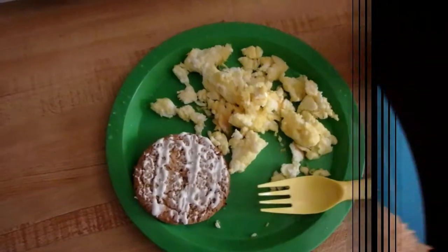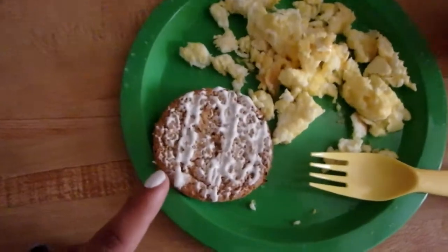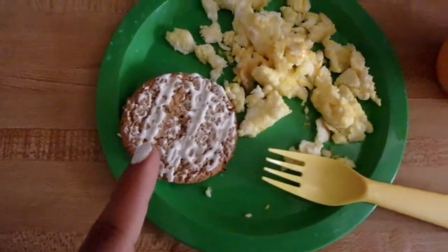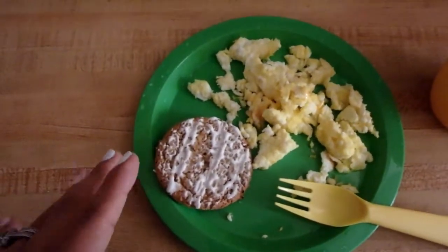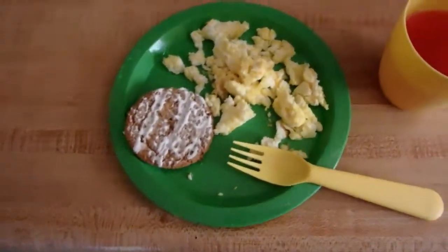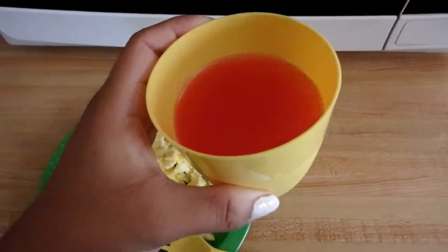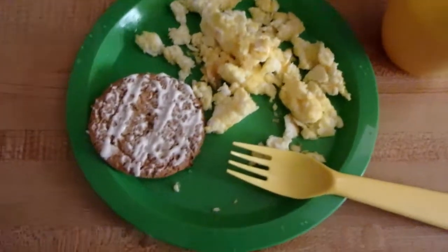Good morning! So today Jesse is having for breakfast scrambled eggs with cheese, and he is also having an oatmeal glazed cookie. He probably will have more after he finishes his egg — he can have another cookie. We are running kind of low on groceries, but we will go and incorporate more fruits and vegetables. But this week you're seeing breakfast, and for drink he is having sugar-free fruit punch juice. That is what he's having for breakfast today.